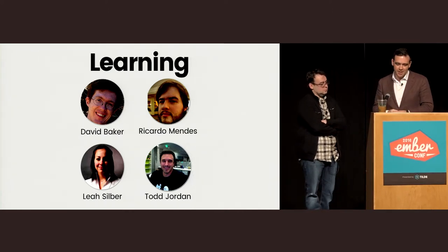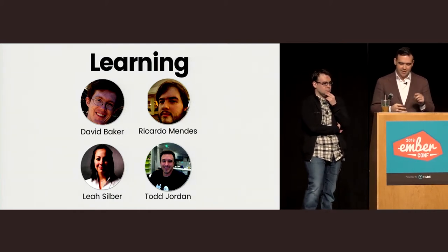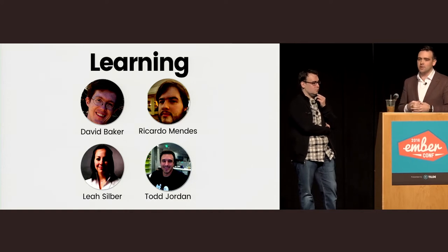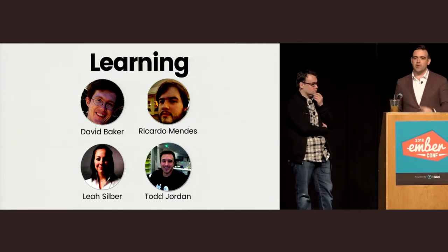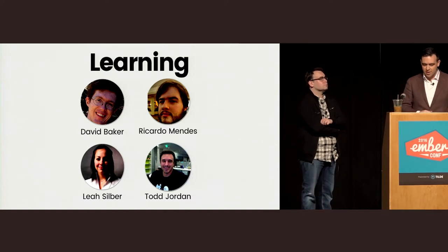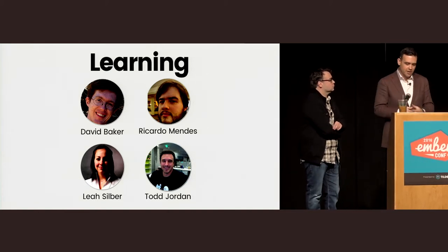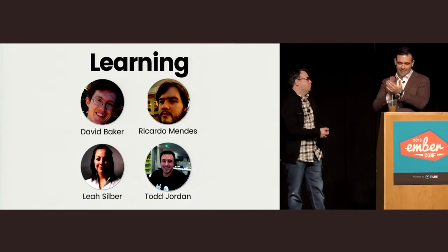As mentioned, the scope of the learning team is not just documentation — it's guides, the website, API docs, and our general online presence. It's really important to incorporate feedback from this team because we take the learning process so seriously that we want to incorporate what it's like to be a new user back into changes in the programming model. The four founding members are David Baker, Ricardo Mendez, Leah Silber, and Todd Jordan, with Leah acting as the core team liaison.